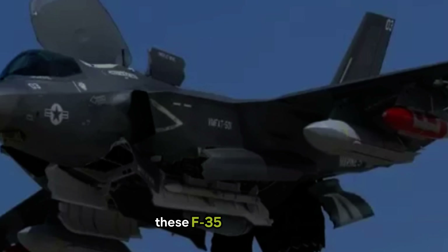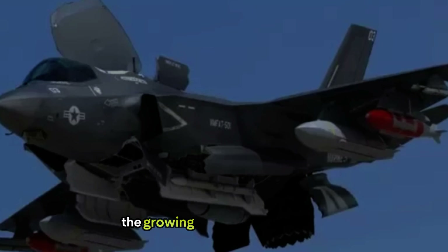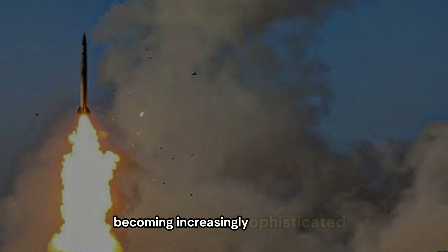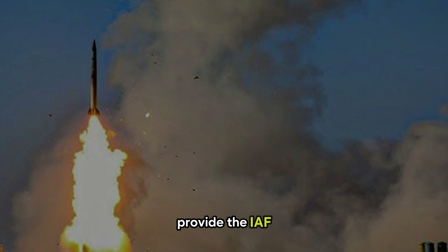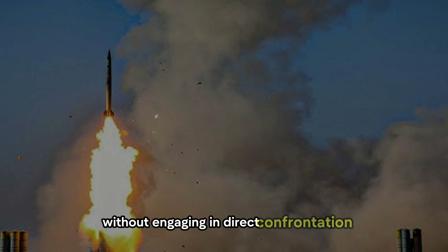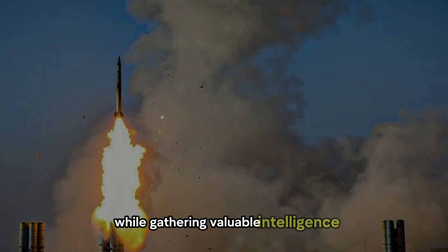These F-35I operations also signify a broader trend: the growing importance of stealth and electronic warfare in modern conflicts. With air defense systems becoming increasingly sophisticated, stealth platforms like the F-35I provide the IAF with the capability to penetrate highly defended areas without engaging in direct confrontation, maintaining strategic ambiguity while gathering valuable intelligence.